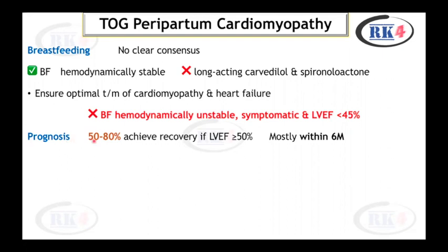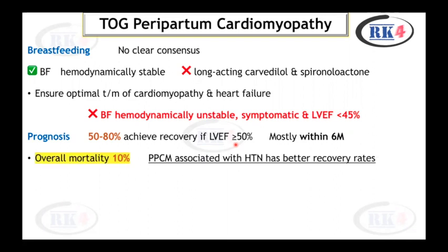Regarding prognosis, 50 to 80% of patients achieve recovery if left ventricular ejection fraction is more than 50%, and this occurs mostly within six months of developing the condition. Overall mortality with peripartum cardiomyopathy is 10%. Peripartum cardiomyopathy associated with hypertension has better recovery rates.